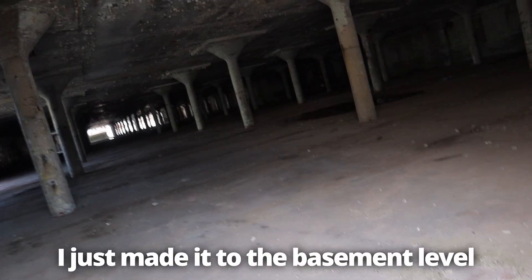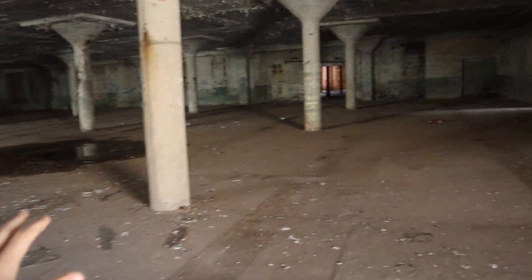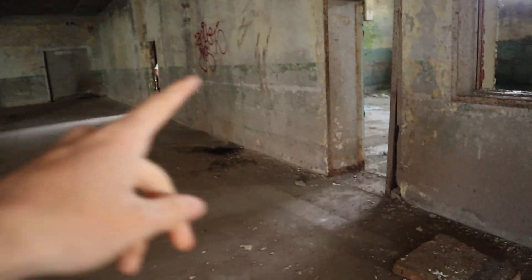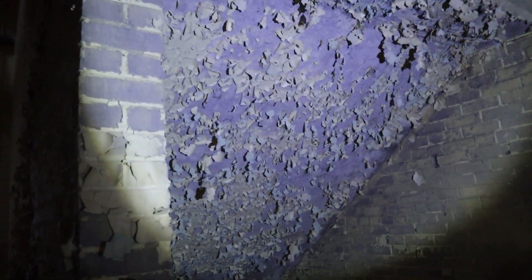Okay, we just made it to the basement level. This is the main area that I went in last time for a second, but I didn't go any further than this. There are some rooms off to the side here. Wow — it keeps going.